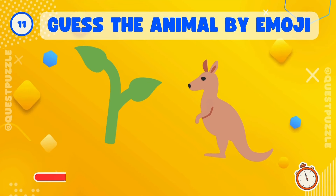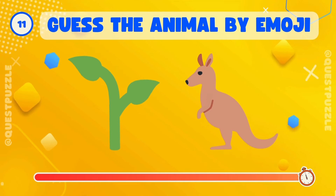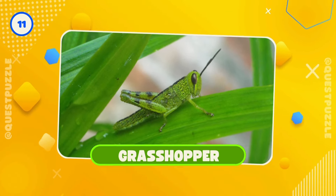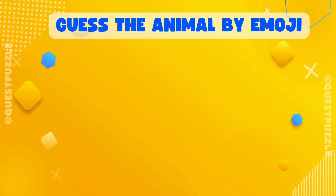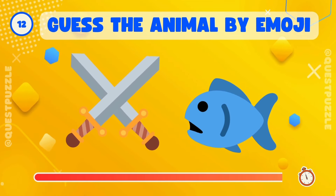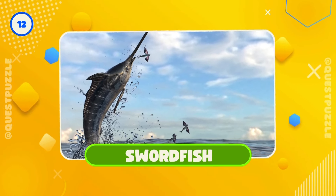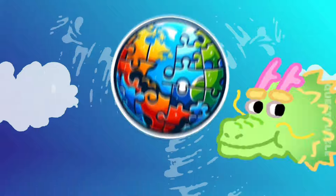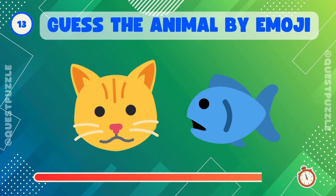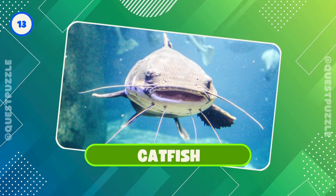Can you identify? Yes, it's a grasshopper. Who's this? Right, it's a swordfish. What's hidden here? Correct, it's a catfish.